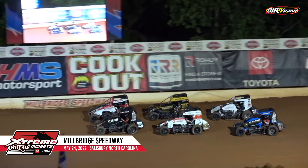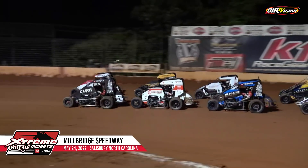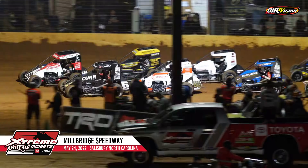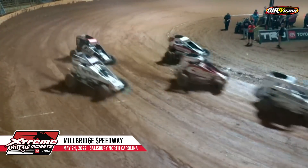As we set to make history here with the Extreme Outlaw Midgets presented by Toyota. Ladies and gentlemen, it is time to get dirty here at Mill Bridge Speedway. Gavin Boeschel, Brian Wiedemann to set the pace. Green flag is out. Let's do it.